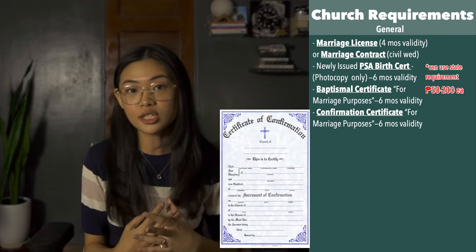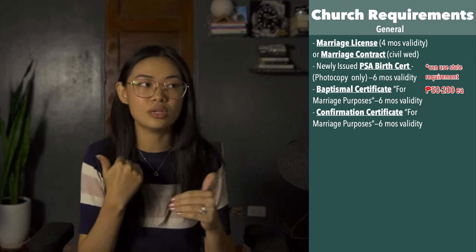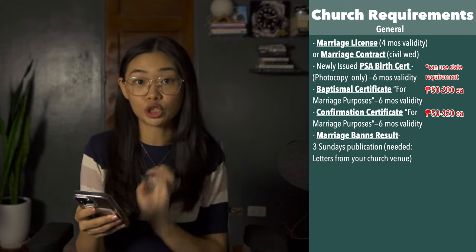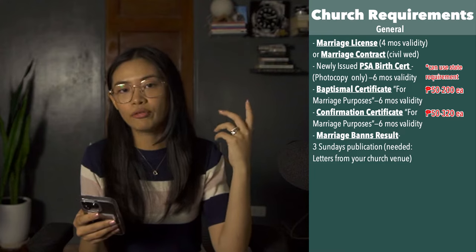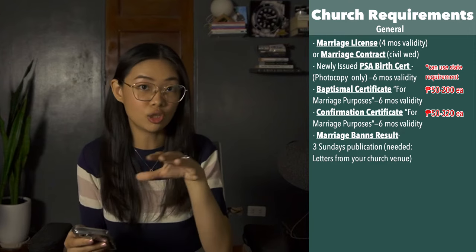Next is a confirmation certificate — similar to the baptismal certificate, they need an original copy annotated for the purpose of marriage and issued within the last six months. This typically costs between 50 to 320 pesos. Next is a marriage banns result, which needs to be published in your church — one for the bride and one for the groom — for three consecutive Sundays. Make sure you have enough time before your wedding date. This costs between 200 to 800 pesos depending on the parish.